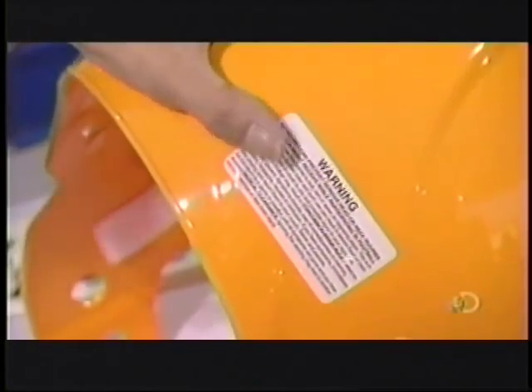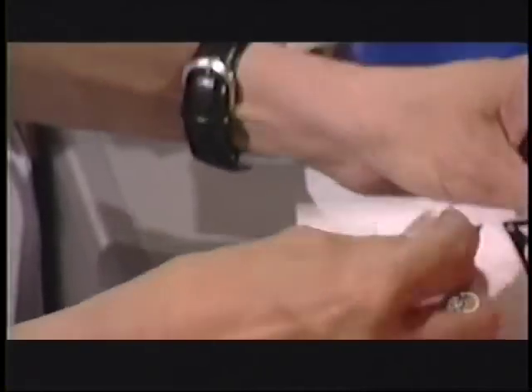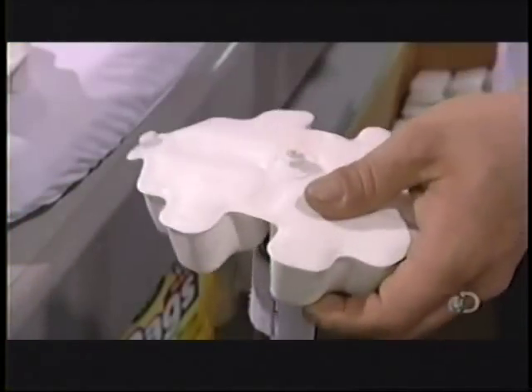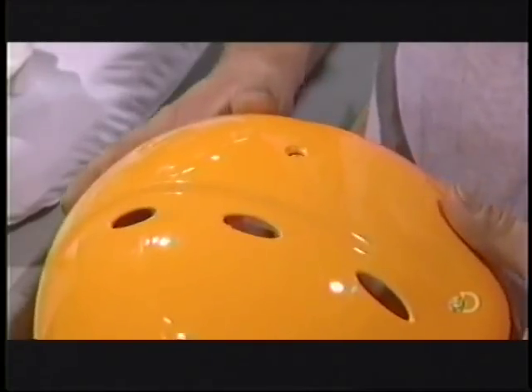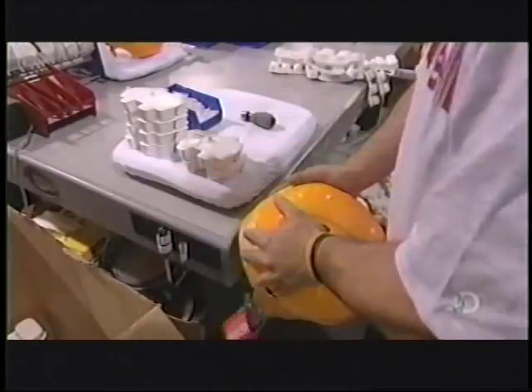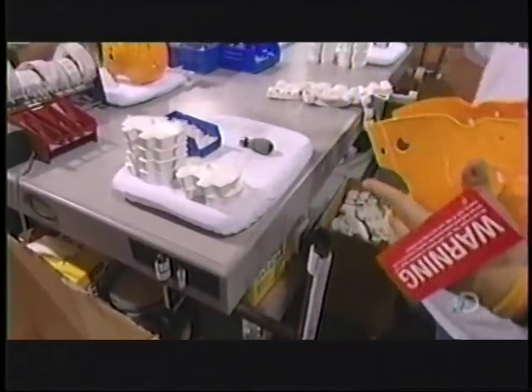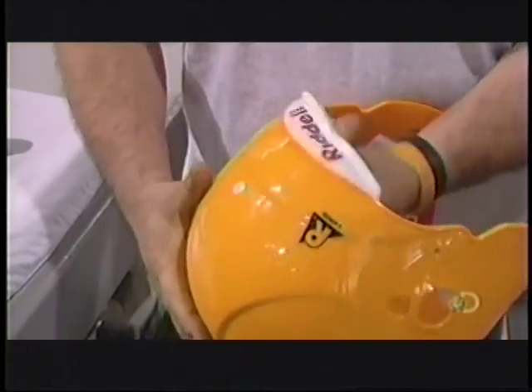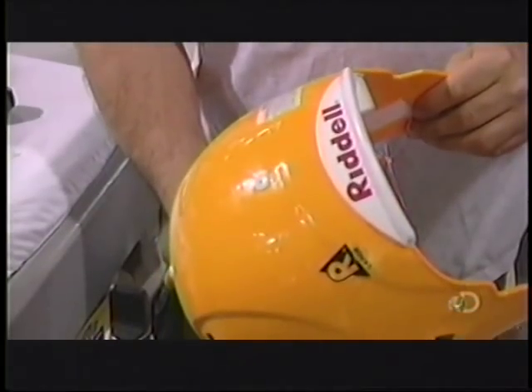They attach labels, including cautionary information, trademark logos, and the date of production. This padding is made of vinyl and foam. They snap it in place in the crown of the helmet. The padding for the side and back is made of the same material. They reinforce the back with a plastic bumper.